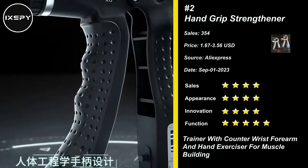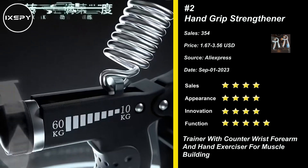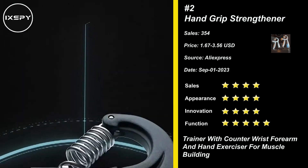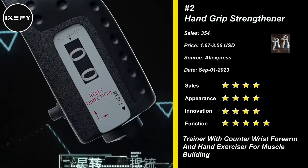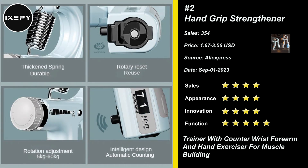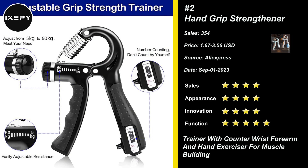Our grip strengthener is made of heavy-duty plastic and reinforced metal alloy materials, durable and safe — it will not damage your hands and fingers, bringing you an excellent user experience. Great for arthritis, tendonitis, physical therapy patients, tennis elbow, and those recovering from a fractured or broken wrist, or any other activities which use your gripping muscles. Try it now!